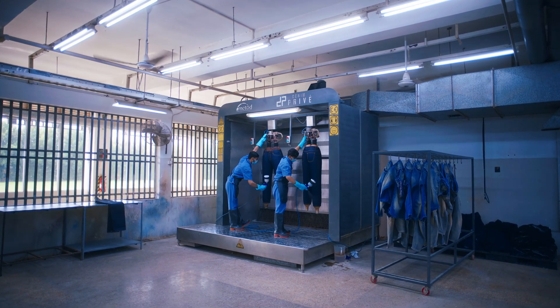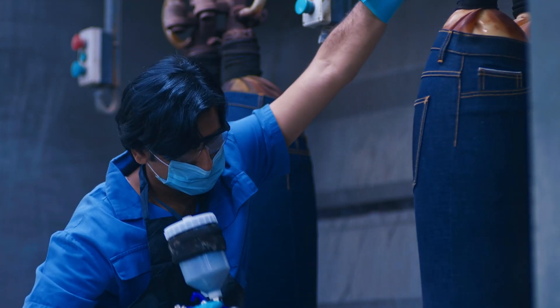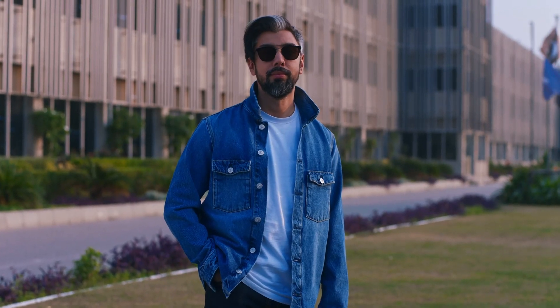Finally, we spray the finished garment with a coating that removes pollution from the air as you wear it. The result is a garment that we're not just proud to have made, but proud to wear.